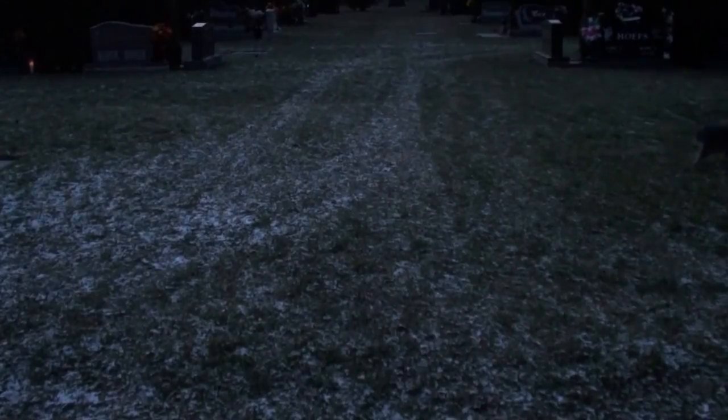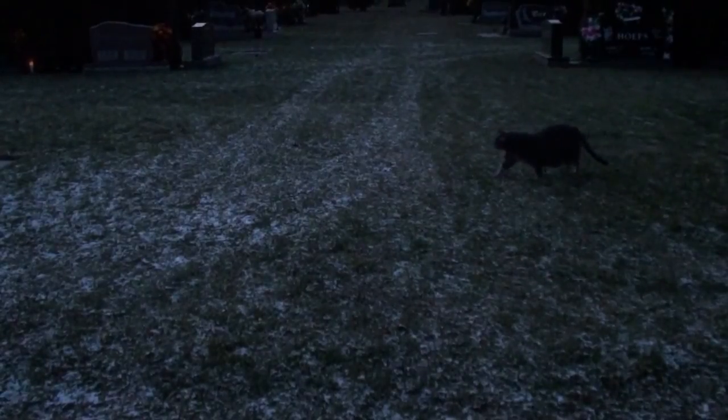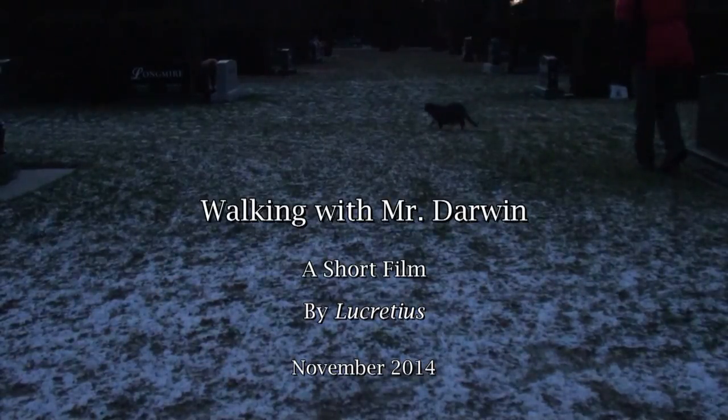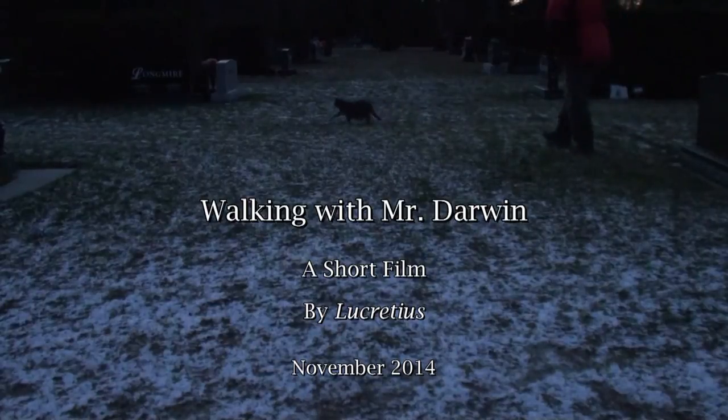We usually walk for 45 minutes to an hour and a half every night, and he looks forward to it. But as it gets darker and darker, it's time to head back to the car. Here we're walking in the cemetery, which is a good place to walk a cat.